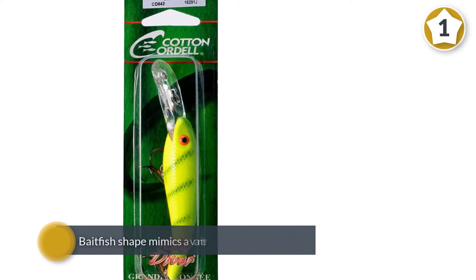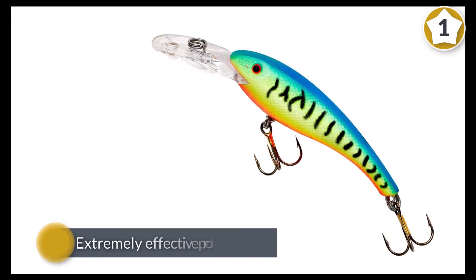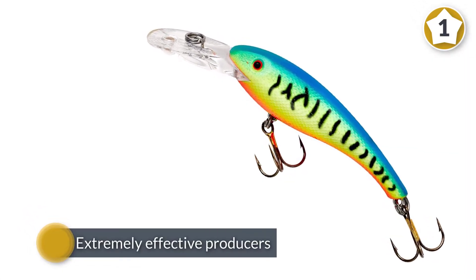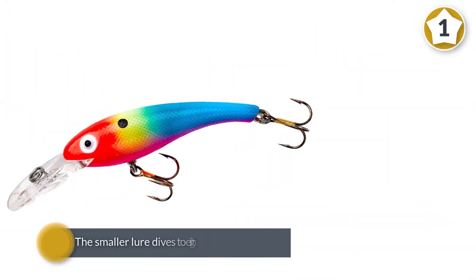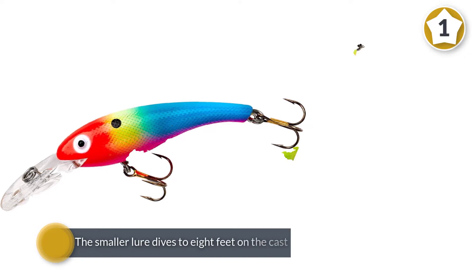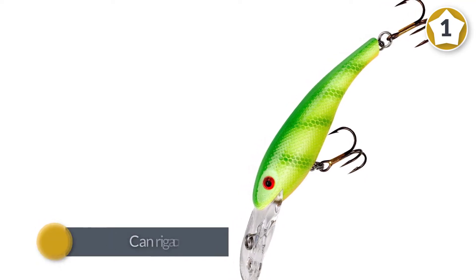Designed to be cast or trolled right out of the box, its baitfish shape mimics a variety of forage species, making it ideally suited to freshwater systems. The lure's slender profile allows for the tight wiggling action needed to trigger big bites. There are two sizes to choose from: 2 1/2 or 3 1/8 inches.